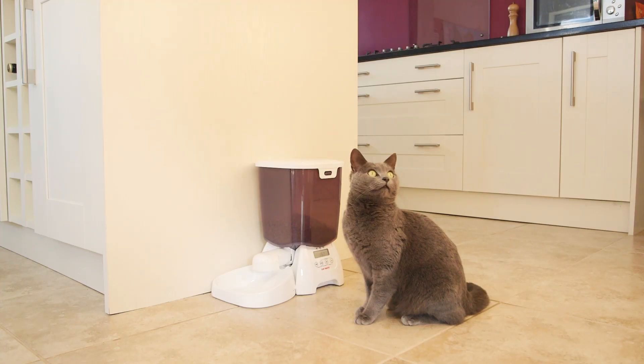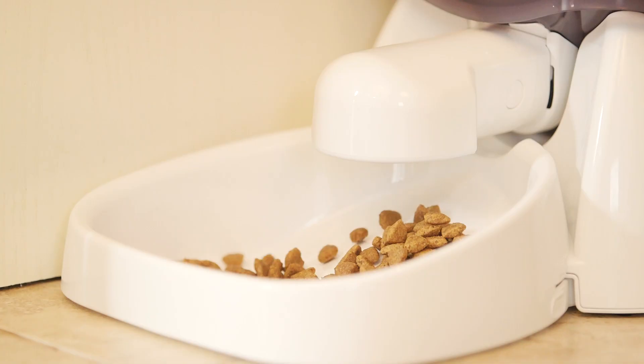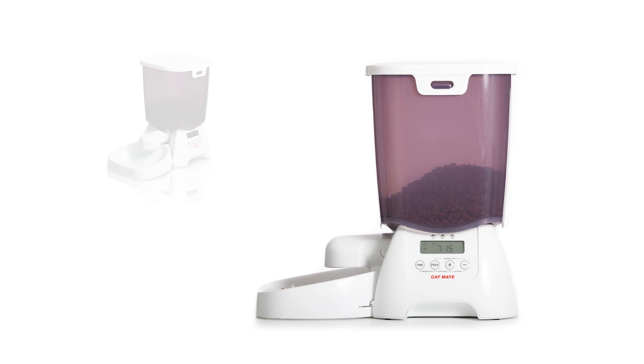Introducing the Catmate C3000, a battery operated pet feeder designed to automatically dispense your pet's recommended dry food allowance whilst minimising the health risks and costs of overfeeding.